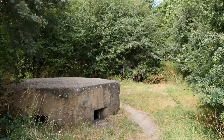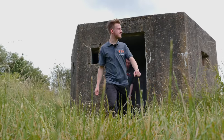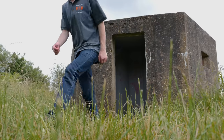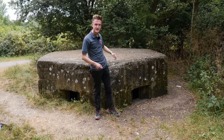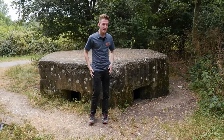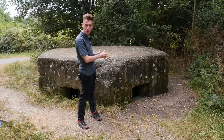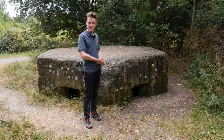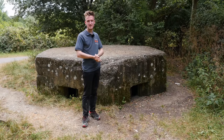One thing the park isn't short on is pillboxes. We've found four scattered around the park, most of which you can go in. This here is a Type 22 pillbox, and it's quite an interesting example, because there's no actual doorway visible. There's actually a firing slit on every single side of this six-sided hexagonal pillbox.